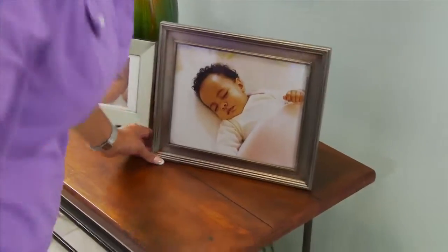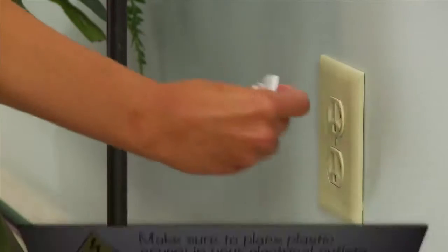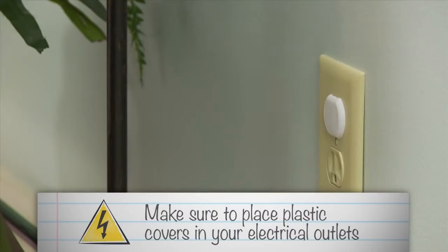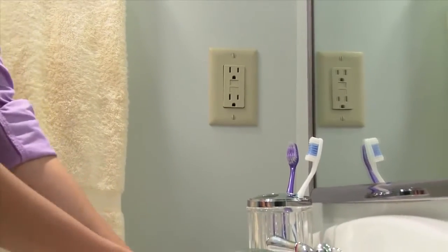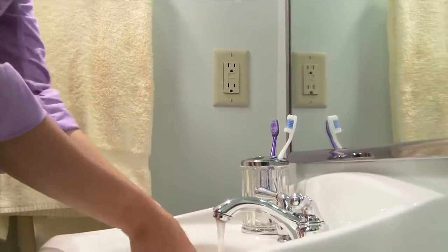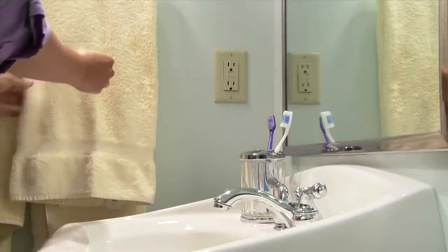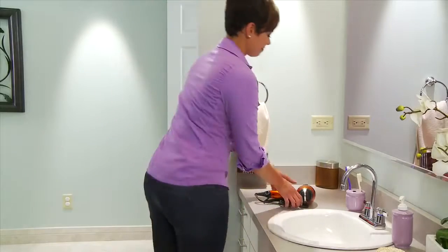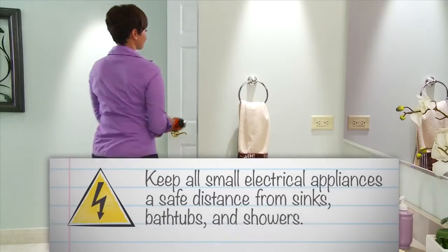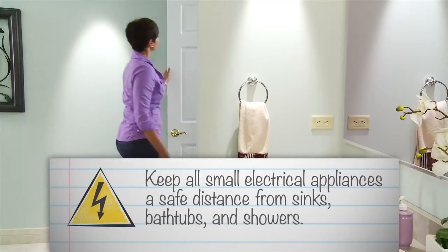If you have children or children that visit, make sure to place plastic covers in your electrical outlets. To help prevent electric shocks and electric fires, install a ground fault circuit interrupter electrical outlet in the kitchen, the bathrooms, or near any other water source. And though it's common sense, of course, keep all small electrical appliances a safe distance from sinks, bathtubs, and showers.